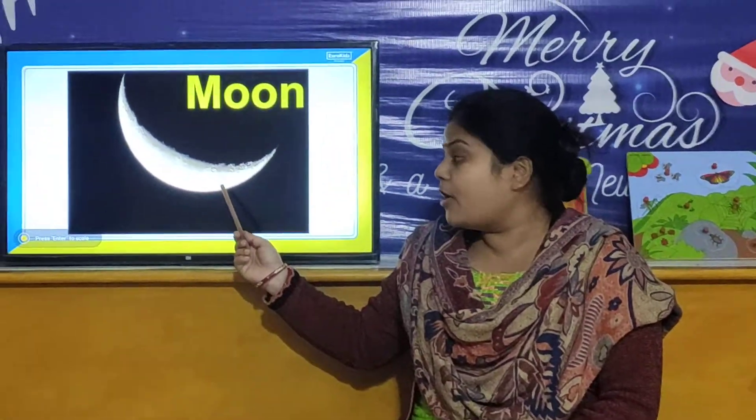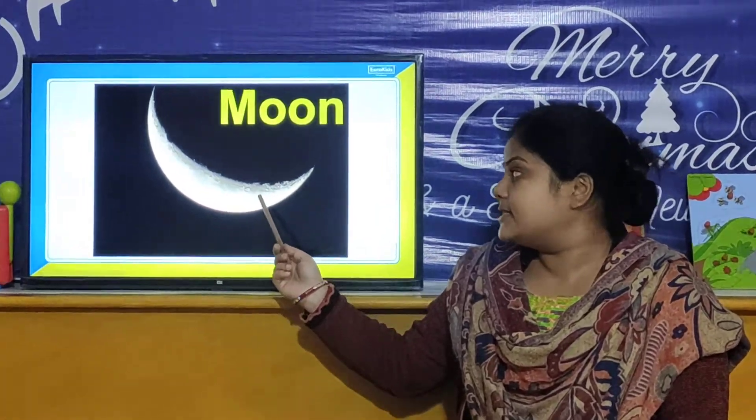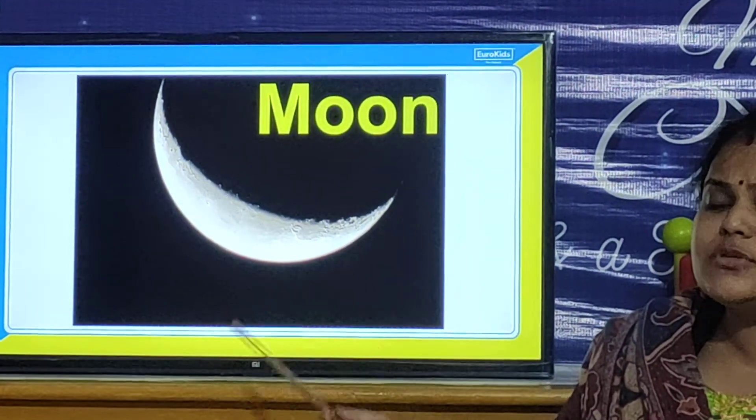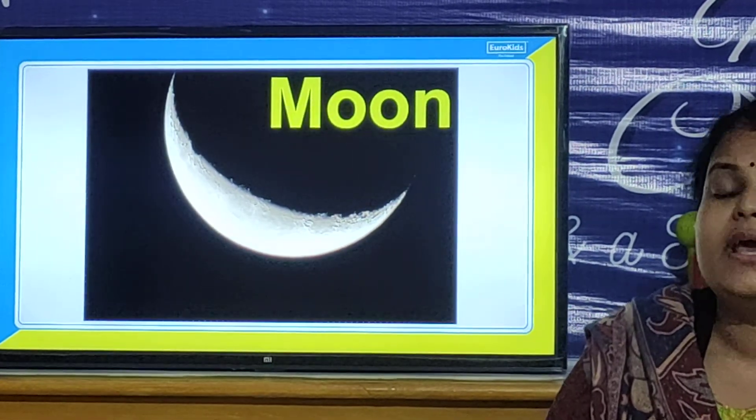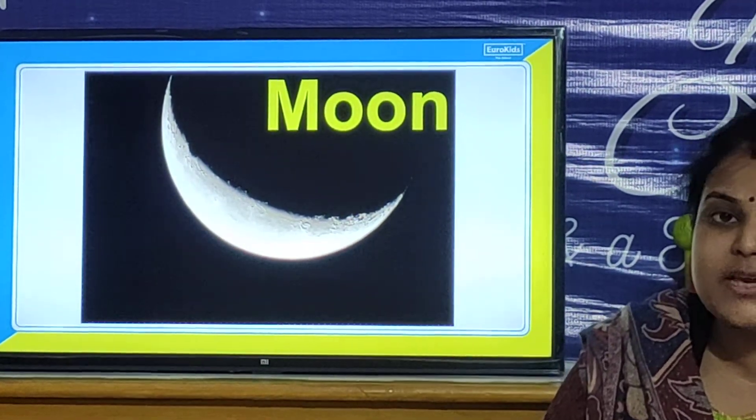Now we will move towards our next activity. We are going to learn about the moon. So children, look here. This is the picture of the moon. Have you seen the moon? Yes, you all have seen the moon.